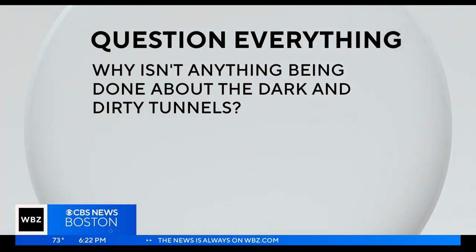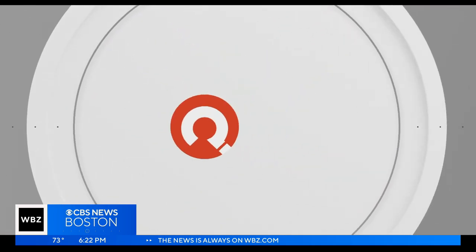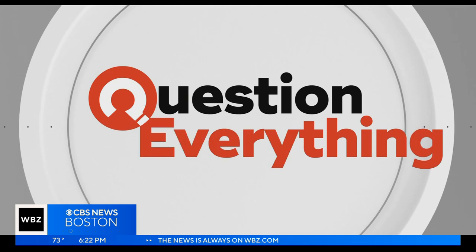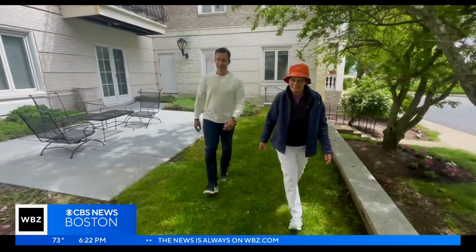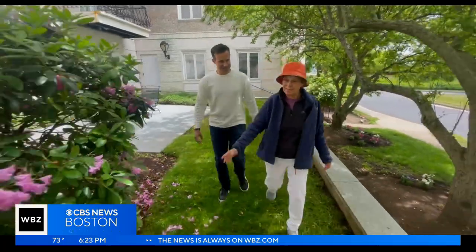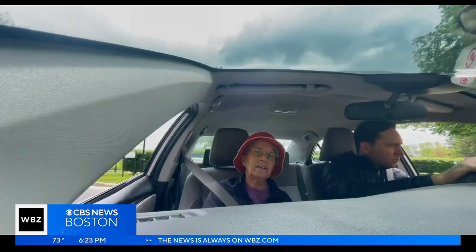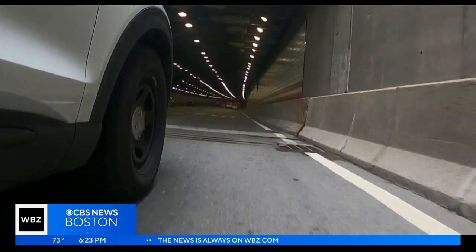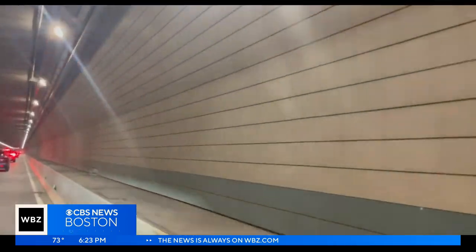Well, a strange thing happened when I tried to get an answer. Jane Castiglione is a sweet, soft-spoken woman who had been stewing for quite a while. So what made you write to us? I didn't know who to complain to, so I complained to you because I didn't know who else to go to. Jane travels from Quincy through Boston a lot, and with tunnel vision, she sees a problem.